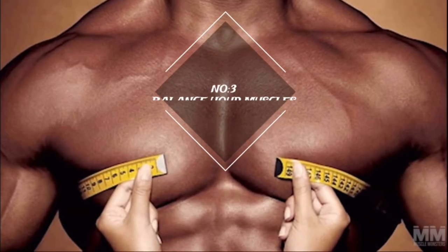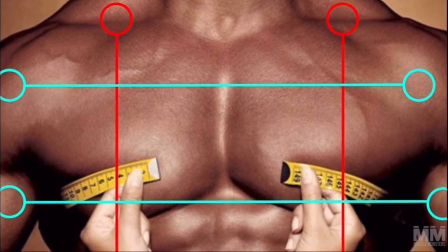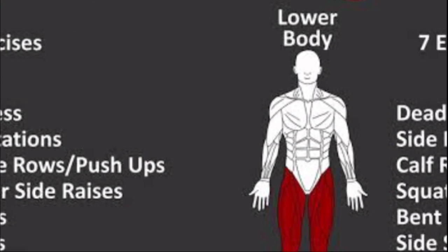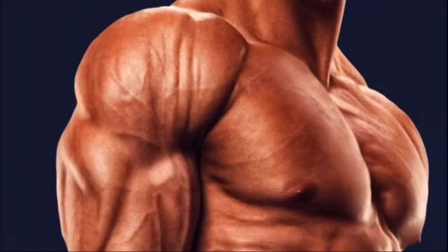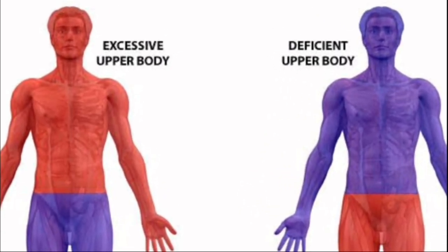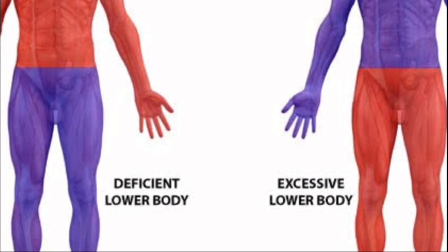Number three: balance your muscles. If you work out all your muscles in the same way, your body will look balanced and symmetrical. This means giving the upper and lower body, as well as the front and back of the body, the same amount of attention. The third rule for bodybuilding for looks is to make sure your muscles are balanced — ensuring that both your upper and lower body are in good shape.